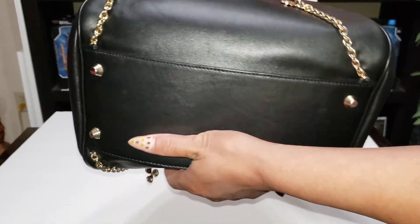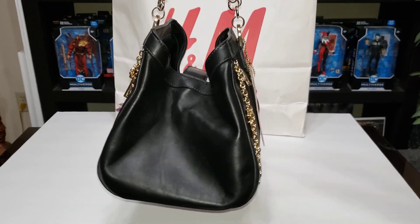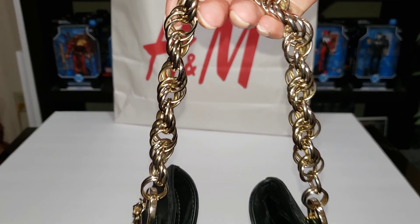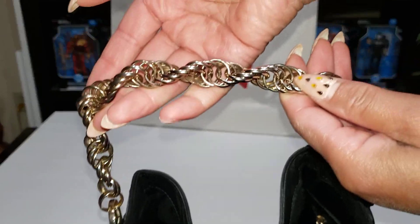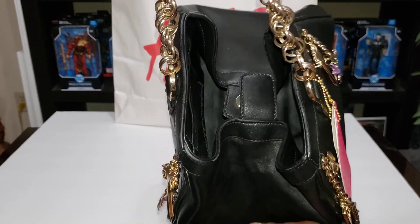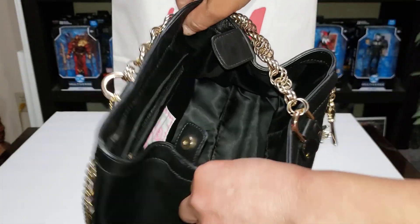It has a stand on the bottom. There's your side. There's your chain handle, and like I said I've used this a couple of times already and it's super cute. There's your button locket. Once again I'm going to show you the inside one more time.